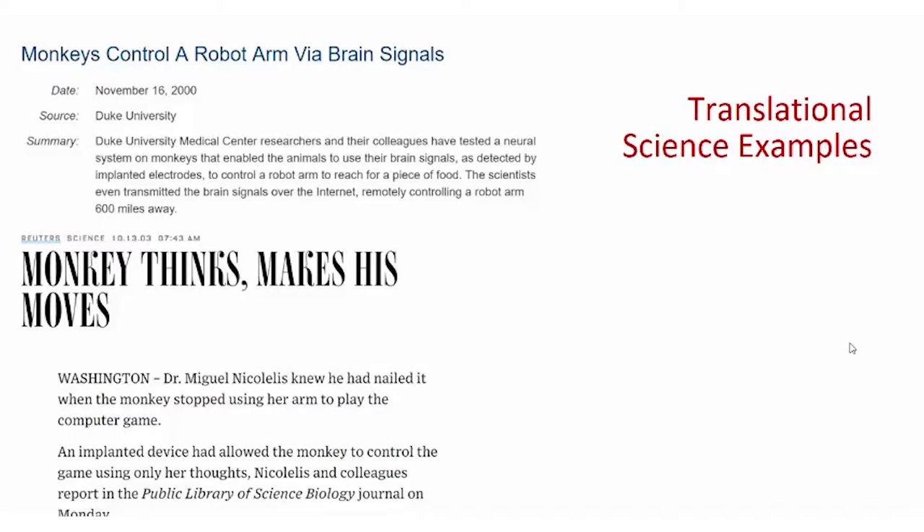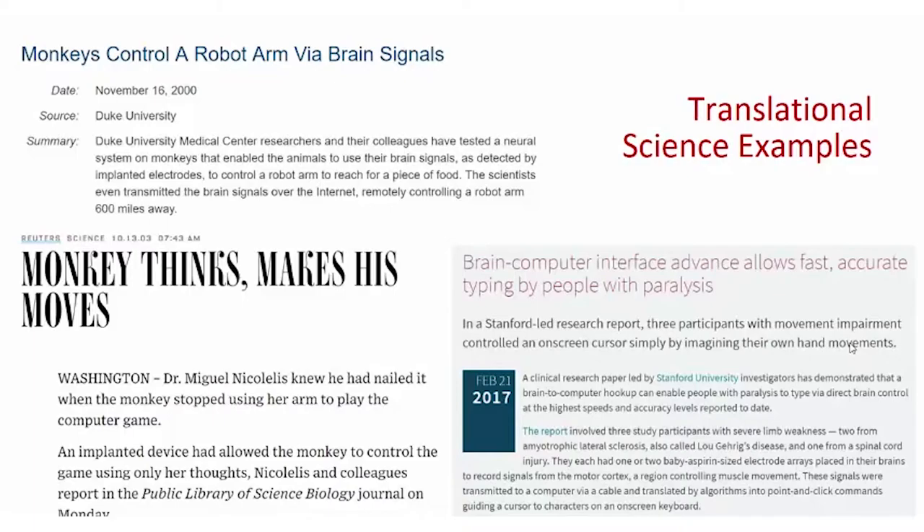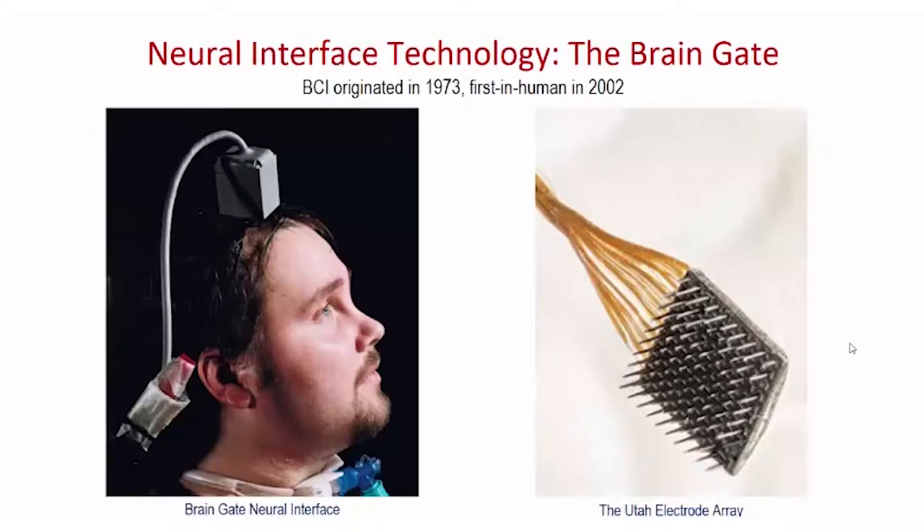It takes time to go from animal work to human work. The most recent example of human work in the brain-computer interface area is by Stanford University in 2017, where a paralyzed person was able to do typing through direct brain control via neural interface and type on a computer screen through BCI. What's really important to understand is that there is a long time from concept to translation into actual human use — this technology was conceived in 1973 and found its first human application in 2002. This is the popular BrainGate neural interface, which has an external device recording neuronal signals and passing them to a computer for decoding and actuation to substitute the functionality of a limb affected through injury.